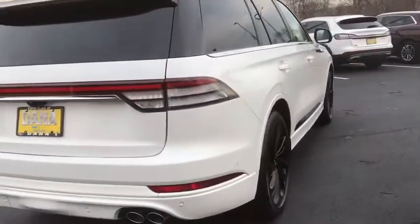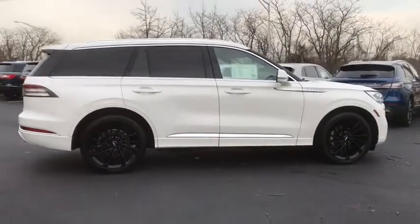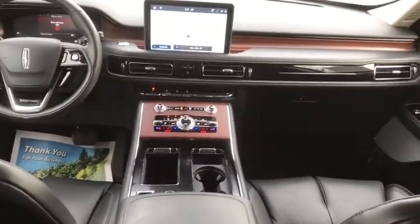Here are some of this vehicle's great options: traction control, navigation system, power liftgate, power passenger seat, dual airbags, alloy wheels, power steering, four-wheel disc brakes, active suspension system, universal garage door opener, and compass.